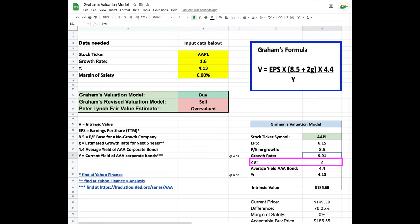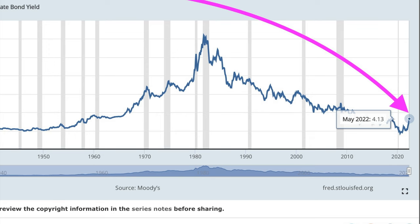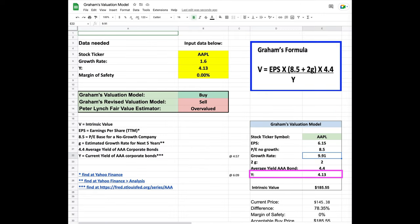In the purple box, this 2G is simply Graham's multiplier for the growth rate, so it'll just be a constant two. The average yield for the AAA corporate bond will be a constant number that will not change — it will be 4.4. And the last number we need to find is the current yield for the AAA corporate bonds. To find it, we simply go to Google and search for the current yield of AAA corporate bonds. I like to use this website here at the point of the purple arrow. Click that link and you see that it's currently at 4.13. So go back to our spreadsheet and manually input 4.13 as you see in the purple box.